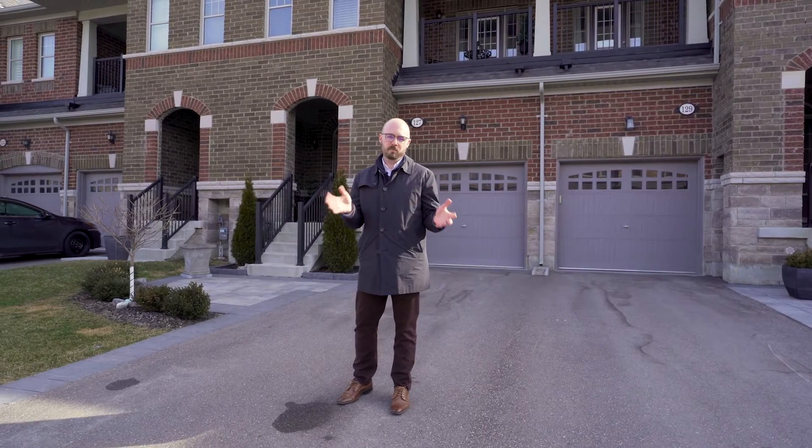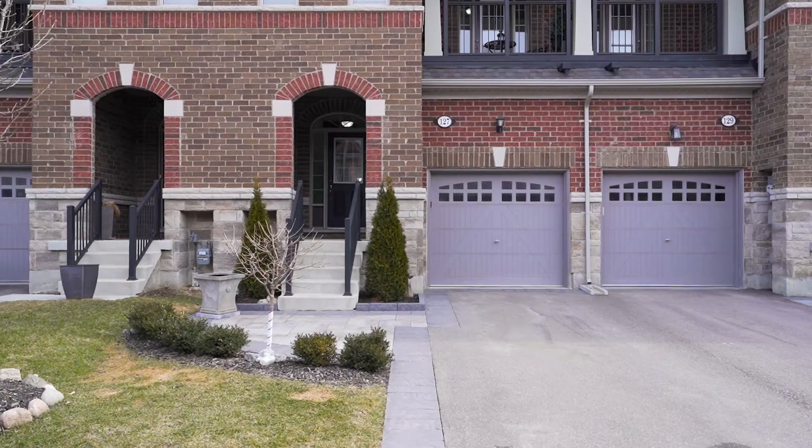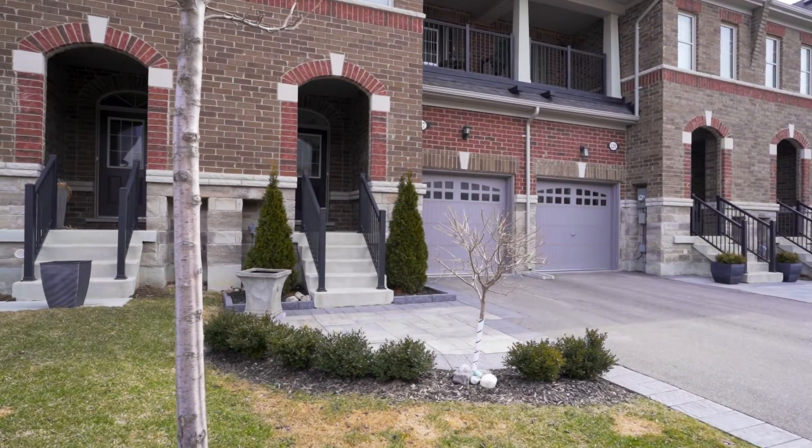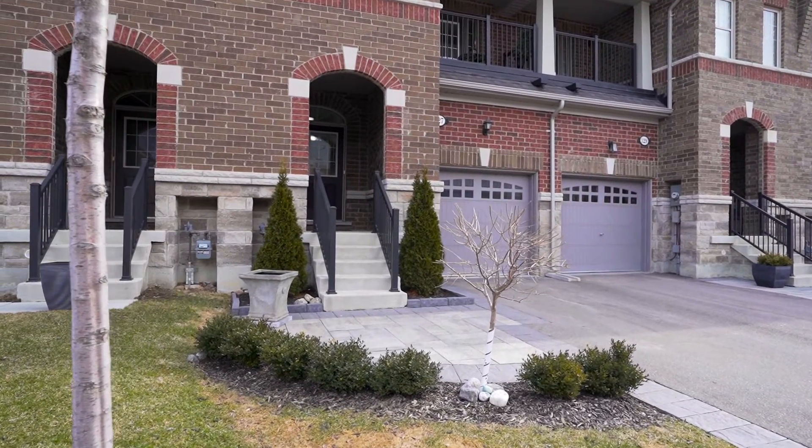This exceptional freehold townhome is located on the east side of Bolton in Caledon. Before we go inside to take a look at some of those features, I want to start right here outside. The current owners have done some professional landscaping with the stonework bordering the driveway, transitioning into a nice walkway which leads you up to the elegant covered portico.